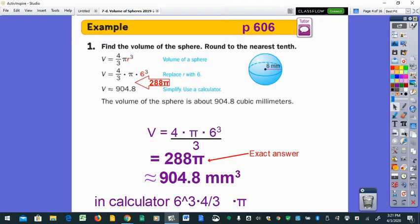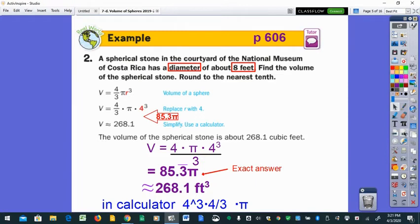For the first example, the sphere has a radius of six millimeters. The formula is four-thirds pi r cubed; substitute six in. In the calculator: six raised to the third power, times four, divided by three — you'll see 288. That's your exact answer times pi. Multiplying 288 by pi gives approximately 904.8 cubic millimeters.